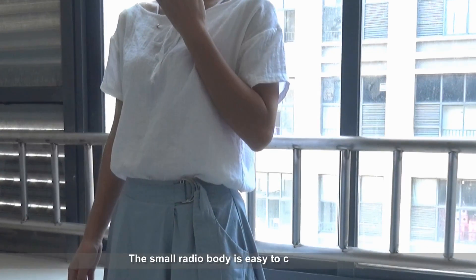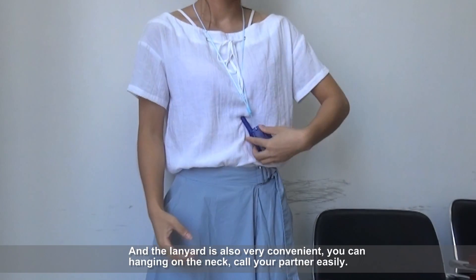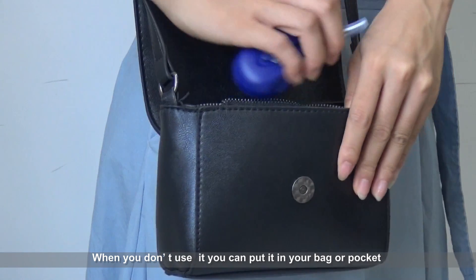The small radio body is easy to carry, and the lanyard is also very convenient. You can hang it on your neck and call your partner easily. When you don't use it, you can put it in your bag or pocket.